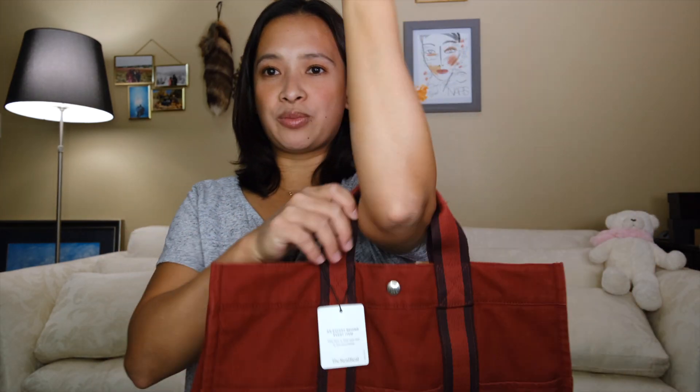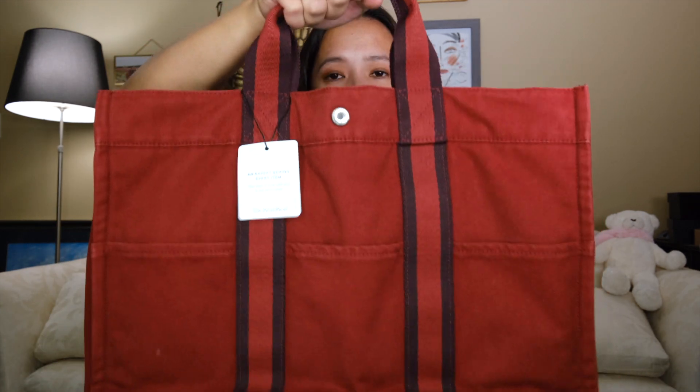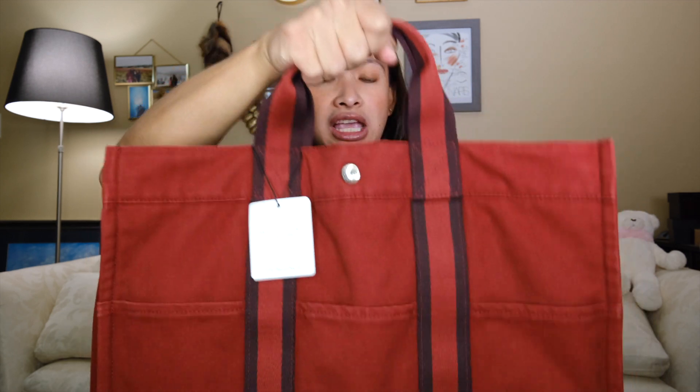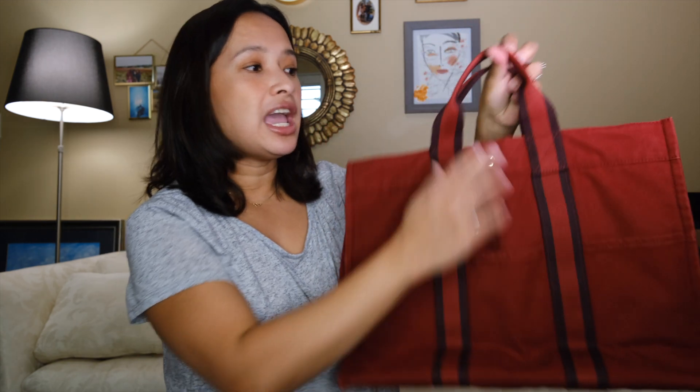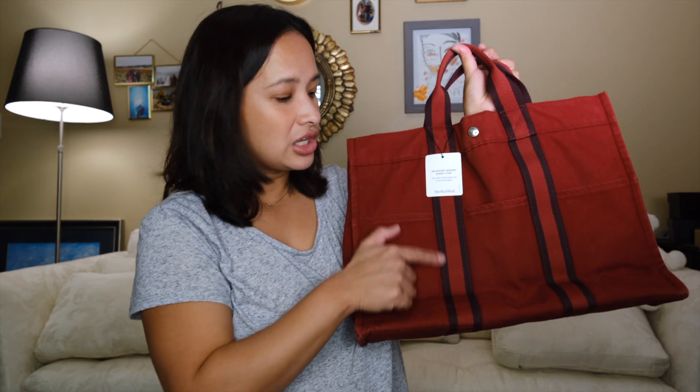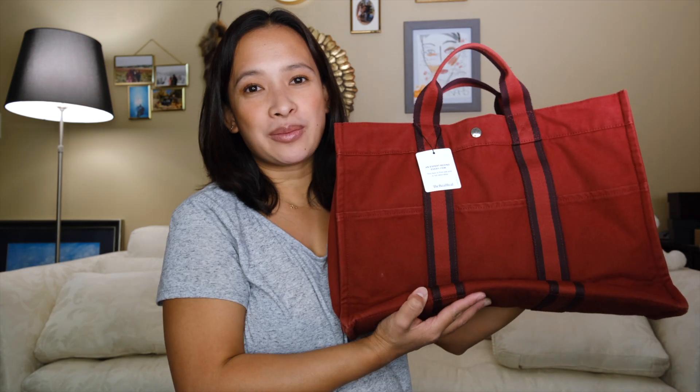You can hold it this way or put it on your arm — I like holding it this way because it just works better for me. This purse is so spacious and it's a perfect fall purse because of the burgundy color and the darker shade of red lining inside.